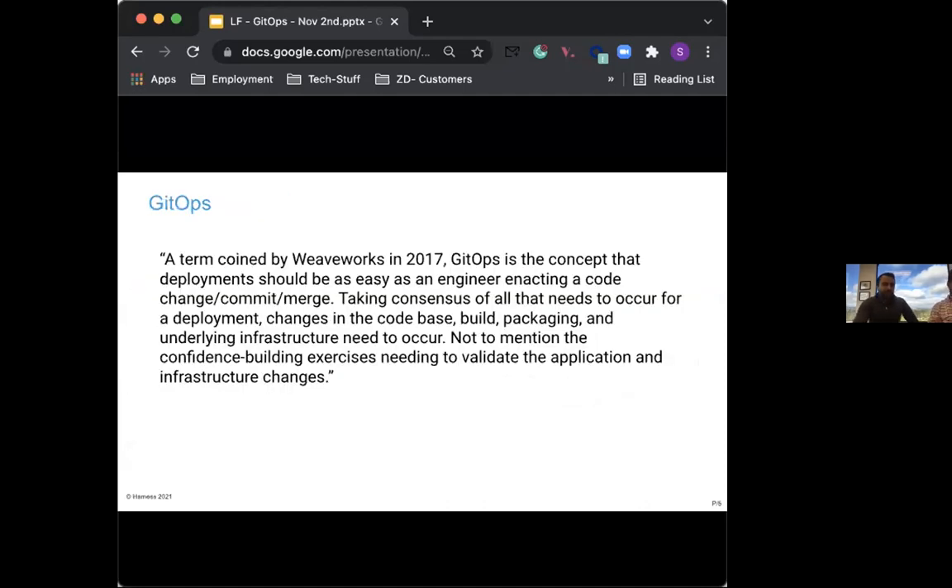GitOps was coined by WeWorks back in 2017, where they defined it as the concept that deployment should be as easy as an engineer enacting a code change, commit, and merge. GitOps upholds the principle that everything should be defined declaratively. Git is the one and only source of truth. It requires the desired state of the system to be stored in a version control system so anyone can view the entire audit history of changes. All changes are traceable with commit information, commit ID, and timestamps — meaning application and infrastructure are versioned artifacts auditable using gold standards of software delivery.